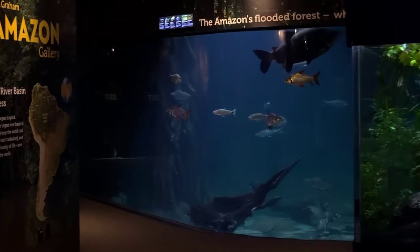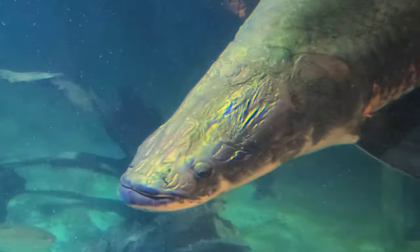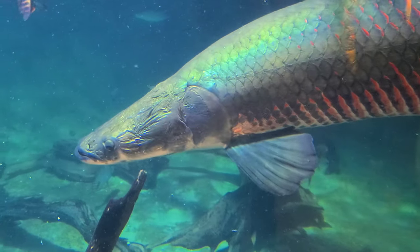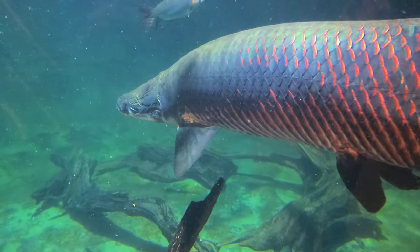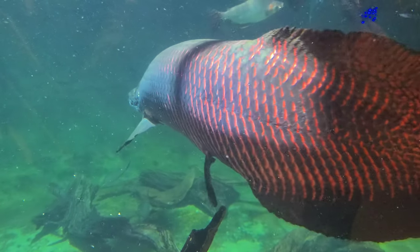One of the best displays in the Vancouver Aquarium is the tropical Amazon rainforest basin aquarium that has monster fish in it — everything from Pacu, silver dollars, and this arapaima. This particular arapaima was over six feet long, and it was a true beast of a fish.